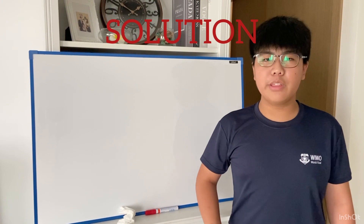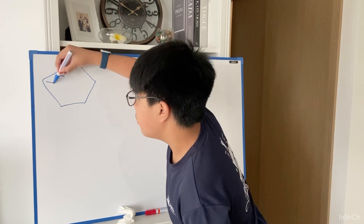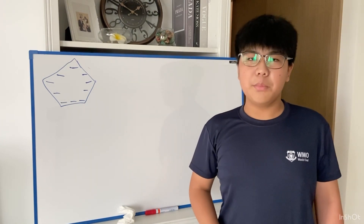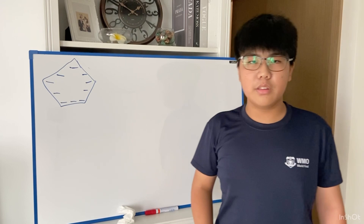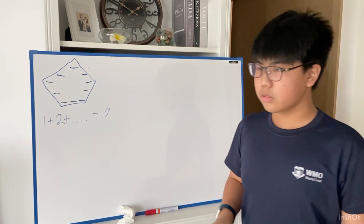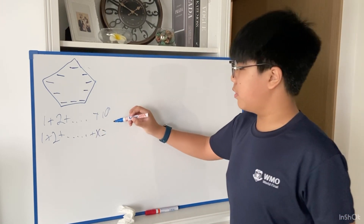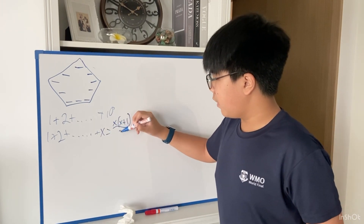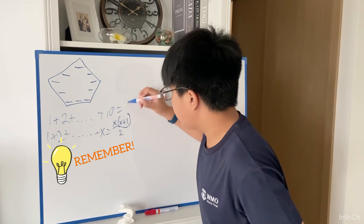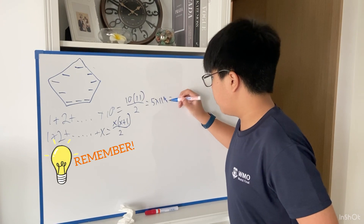To solve this problem, the first thing we have to do is draw a pentagon and put some blanks where we can fill in the numbers later once we find the solutions. Each combination will always use all 10 numbers. So the sum of all the numbers in the pentagon is always 1+2+...+10. There's a formula we can use: 1+2+...+x = x(x+1)/2. So the sum up to 10 is 10×11/2, which is 5×11, which equals 55.